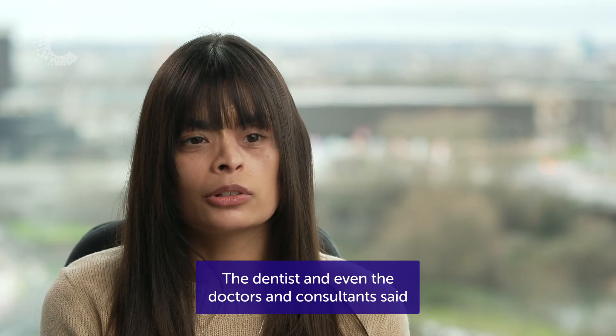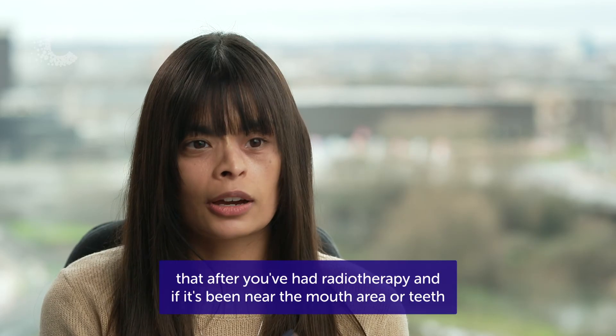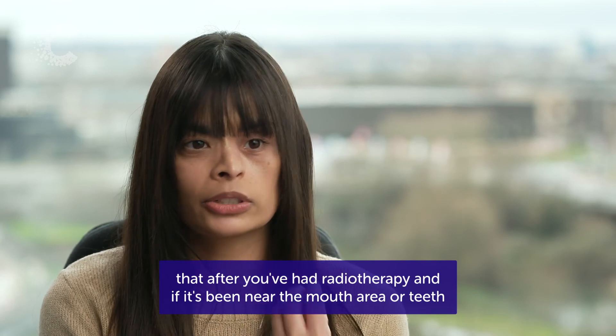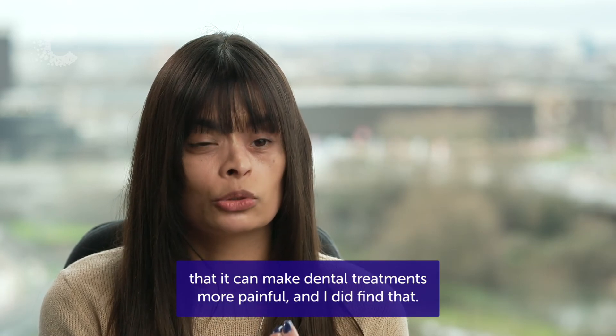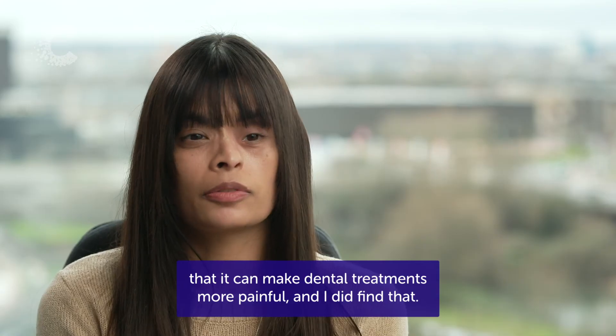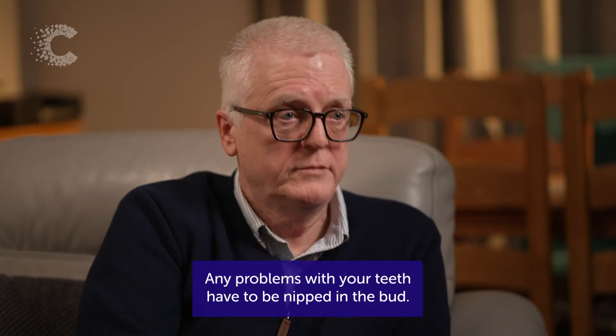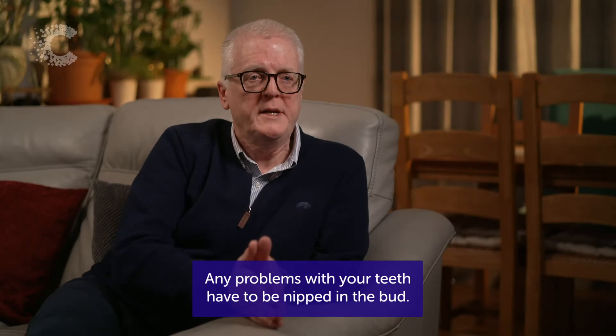The dentist and even the doctors and consultants said that after radiotherapy, if it's been near the mouth area or teeth, it can make dental treatments more painful — and I did find that. Post-treatment, you have to really look after your teeth. I go to the dentist every three months, and any problems with your teeth have to be nipped in the bud.